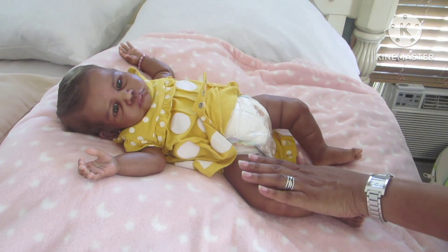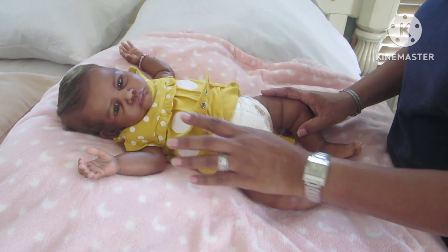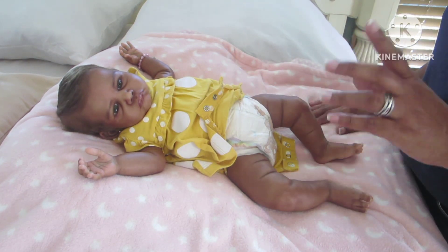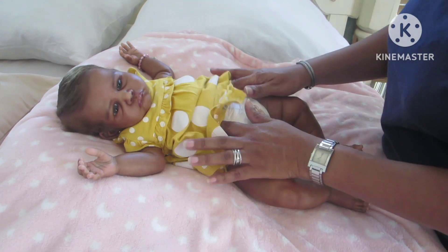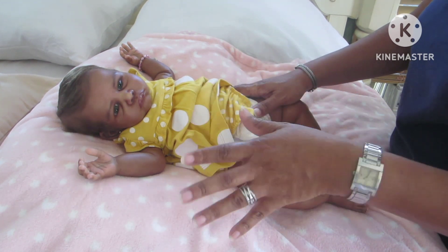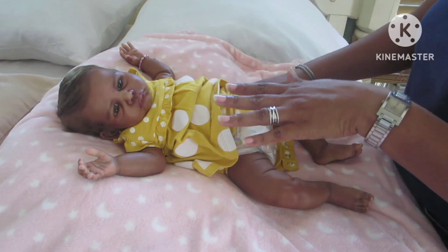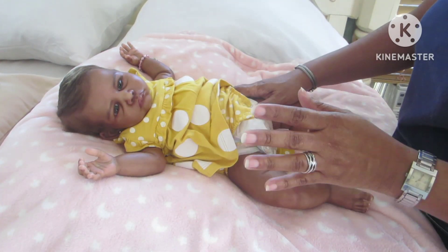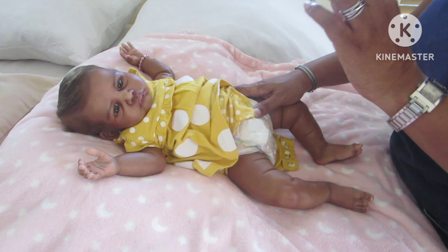This one — Rarity — is vinyl with vinyl limbs and head on a cloth body. Soren is a cuddle body with a silicone head, hands, and feet. With cuddle bodies you have the option of silicone head only, or head with hands and feet. Soren has the silicone head, hands, and feet.